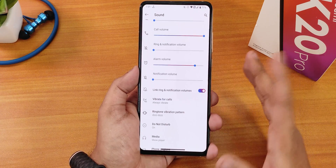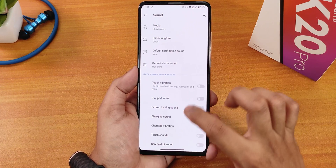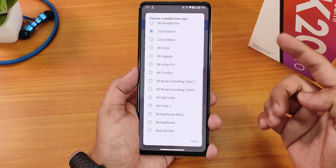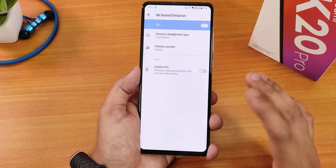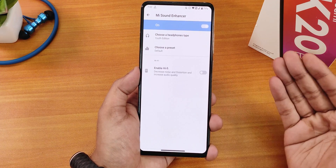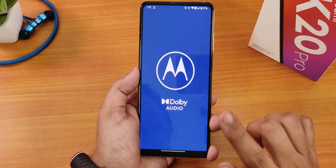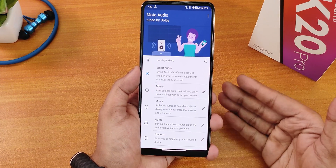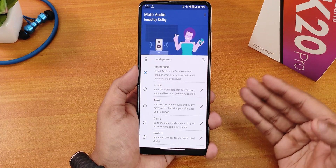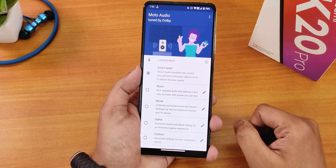In sound settings we have ringtone and volume customization, ringtone and vibration pattern options, and touch vibration, dial button, screen locking sound, charging sound, and charging vibration settings. We also have the Mi Sound Enhancer — you can set it to youth edition — and the audio quality via headphone jack and Bluetooth is amazing with no issues. There is also a hi-fi option for wired headphones, clear speaker option, and Dolby Audio which you can customize with an equalizer. Audio output is plenty loud and clear.